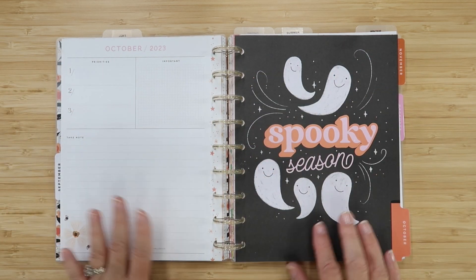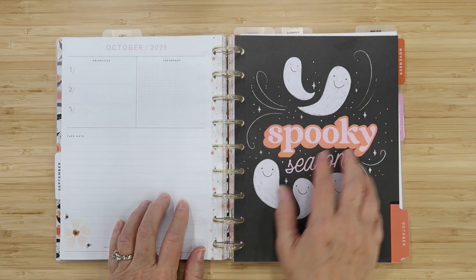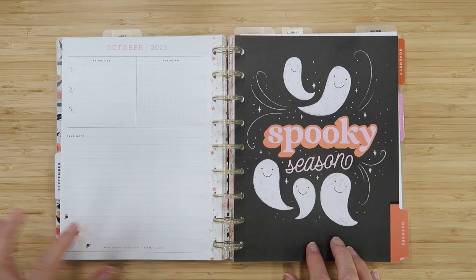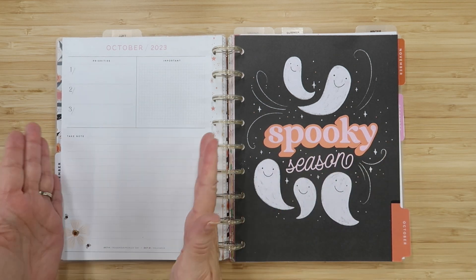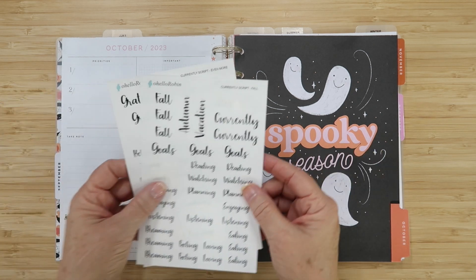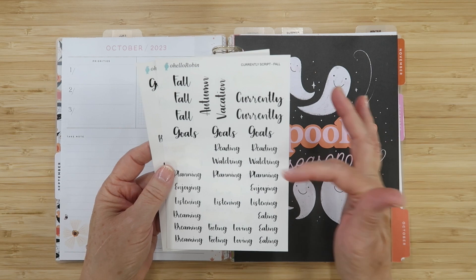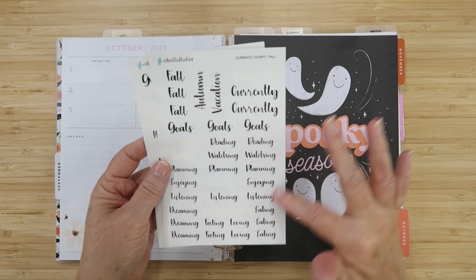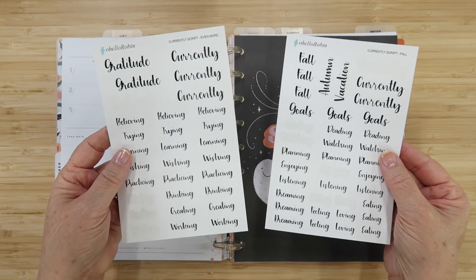This is my Seasonal Whimsy planner from Happy Planner. I am in love with this planner because I love all the seasonal vibes going on in the dividers and the cute decor. We are in spooky season, which is October, and this is my Currently page. I'll be using stickers from my Etsy shop — this is my Currently Script fall sticker sheet. It has all the currently words I could possibly think of using.